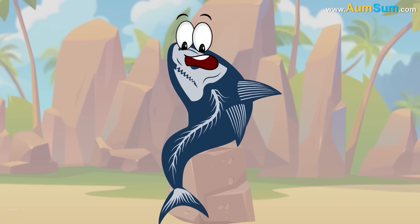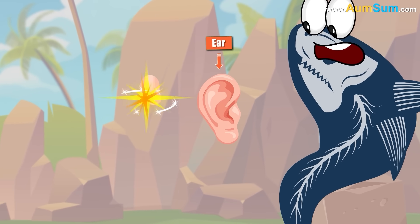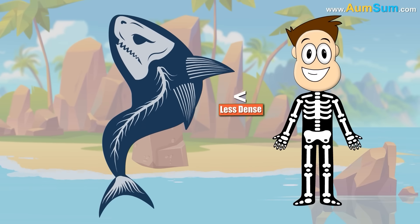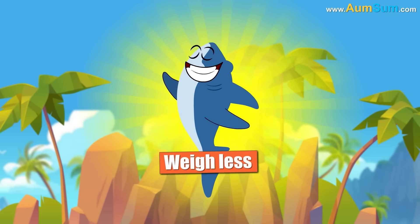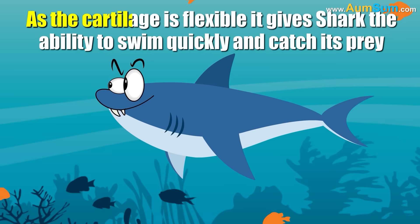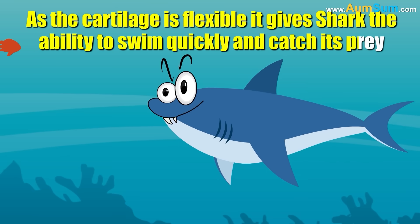The skeleton of sharks is actually made of cartilage — the same stuff that our ears and nose are made of. Cartilage is less dense than bones, hence it is much lighter, making sharks weigh less and thus helping them stay afloat. Also, as cartilage is flexible, it gives sharks the ability to swim quickly and catch their prey.